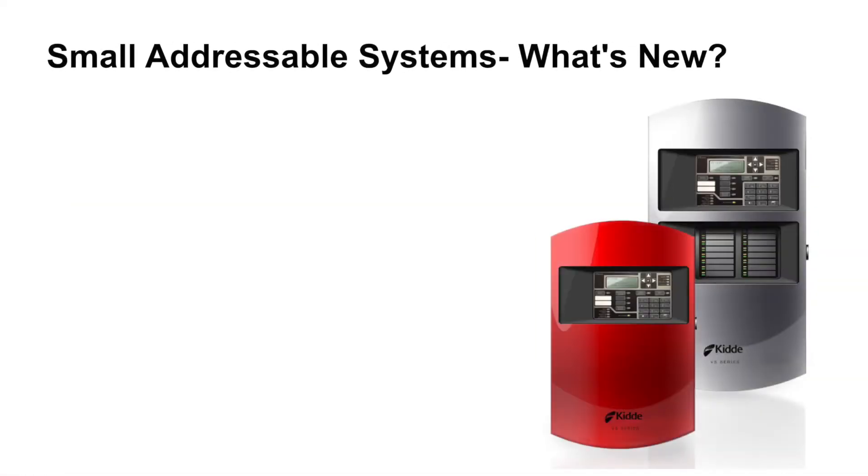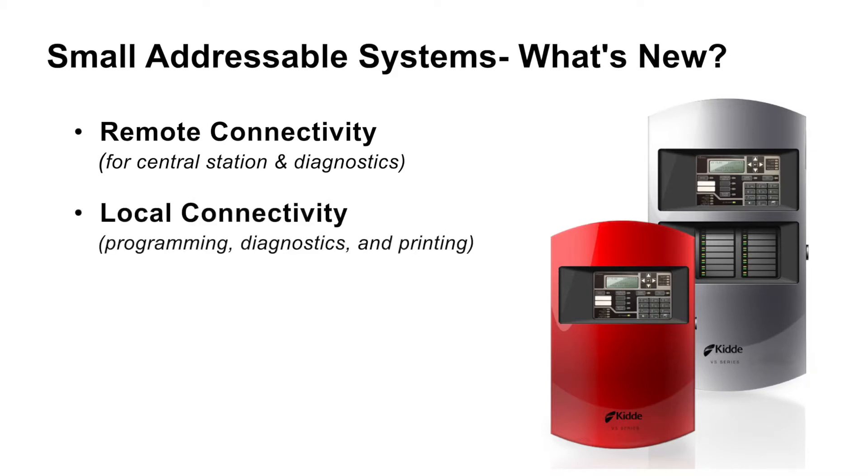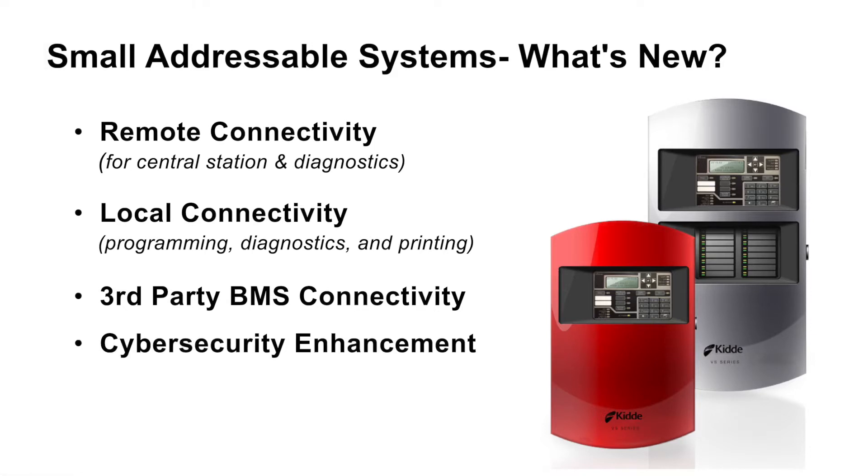The four items in the upcoming release are related to the following: remote connectivity, like for central station monitoring services and diagnostics before technician deployment; local connectivity for panel programming, diagnostics, and printing; an interface for third-party building management system connectivity and remote connectivity to an extent; and the fourth item being cybersecurity enhancements to counter today's cyber threats.